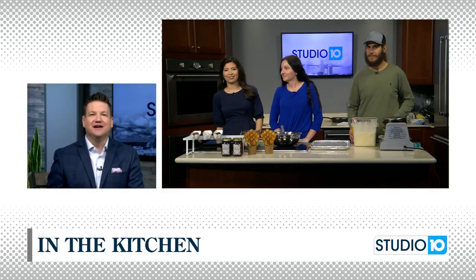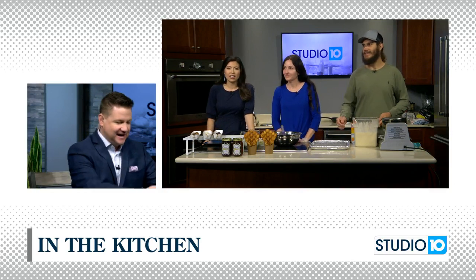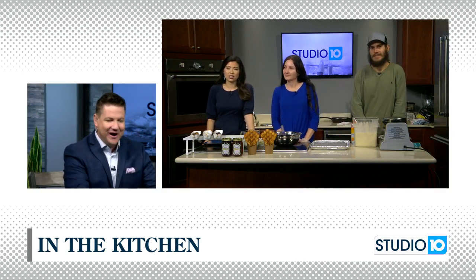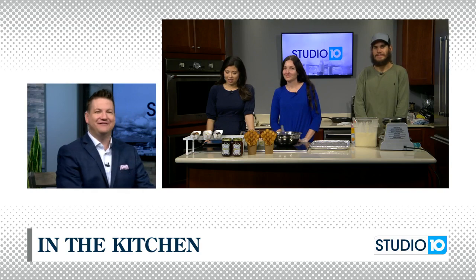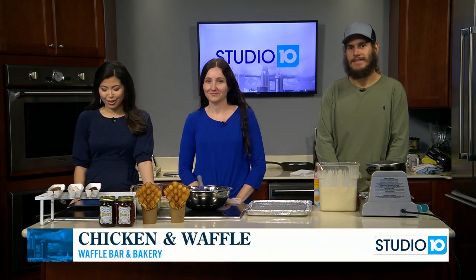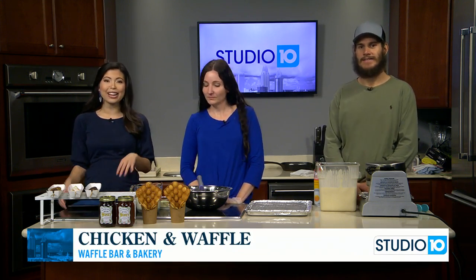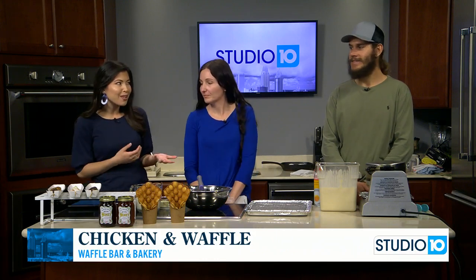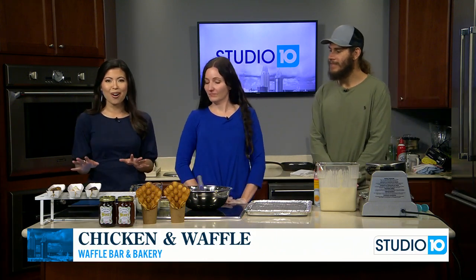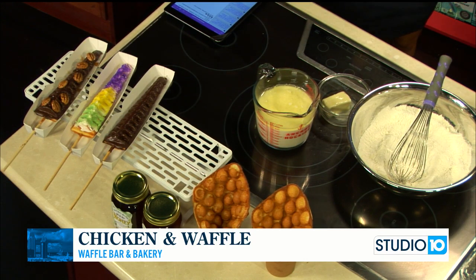Waffles are one of my favorites. I always go to a restaurant and wonder why they always have pancakes and eggs as a combo. I want waffles and eggs as a combo on every breakfast menu. This is the way to start a weekend right. We have Ashley and Tim Delaney — they are the owners of Waffle Bar and Bakery and they're with us today. We're going to talk about the Ballyhoo Festival, but today we're just showing you all the goodness that they have. Good morning and welcome to Studio 10!